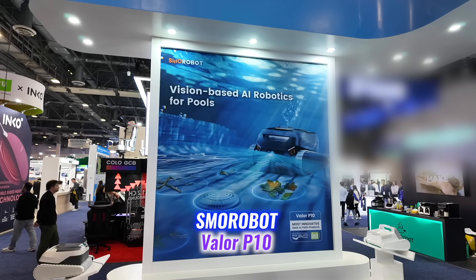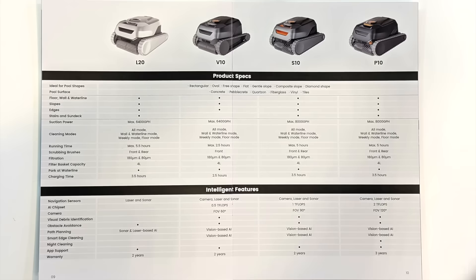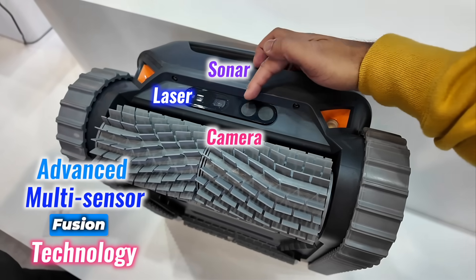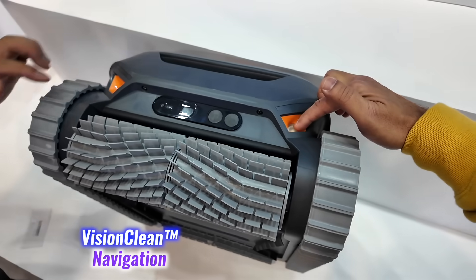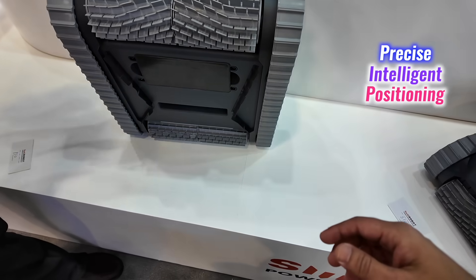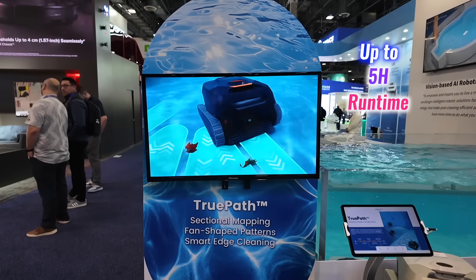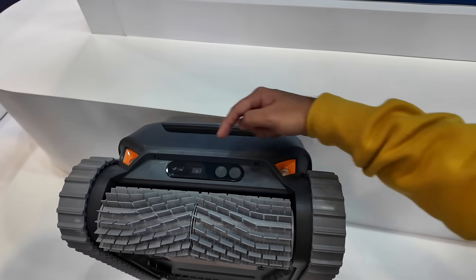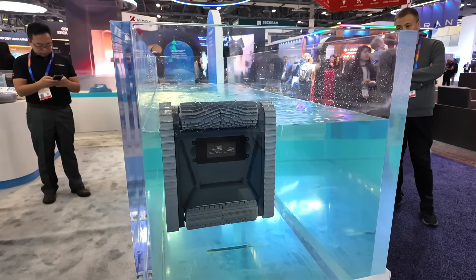The Smorobot Valor P10 is their flagship product, priced at $1,399. Considering the specs and features, I think the price is actually on the cheaper side. This Valor P10 redefines pool cleaning with advanced multi-sensor fusion technology, 8,000 GPH Tornado trademarked suction, Vision Clean navigation — also trademarked by Smorobot — and precise intelligent positioning. It's capable of running up to 5 hours in energy-saving mode, combining power and efficiency, making it perfect for even the most demanding pool environments. It's a true cleaning powerhouse.